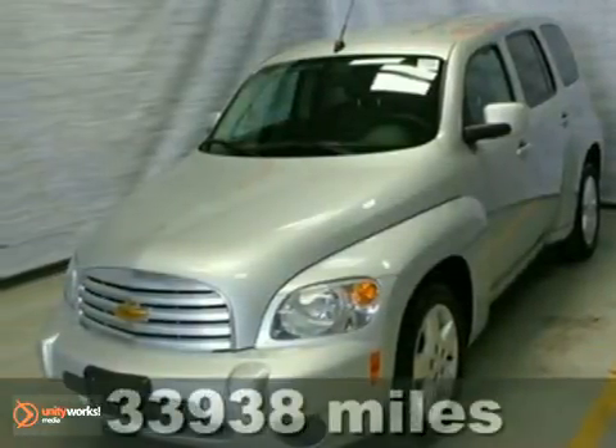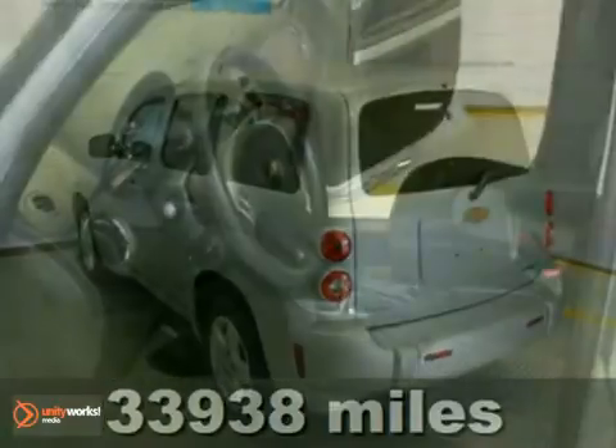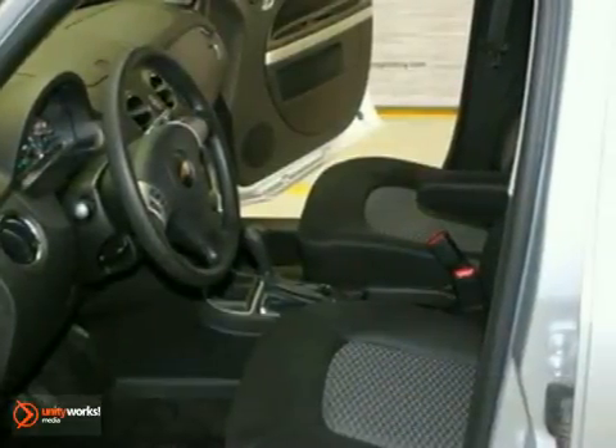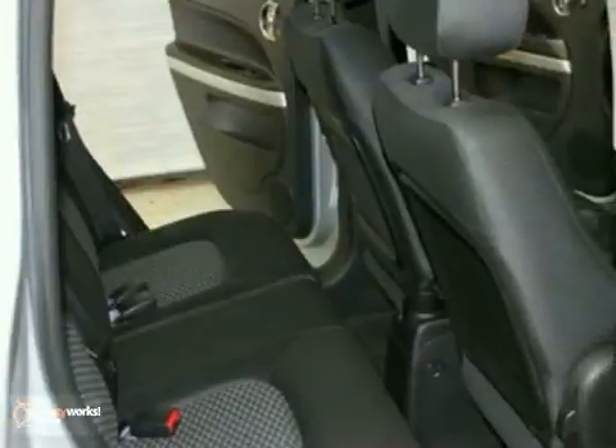Here's an extra clean 2010 Chevrolet HHR LT, and it comes with the remaining 3-year, 36,000-mile factory warranty. It has been 100% safety inspected by our factory-trained service technicians.